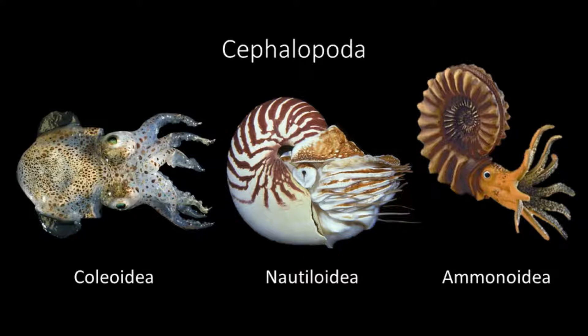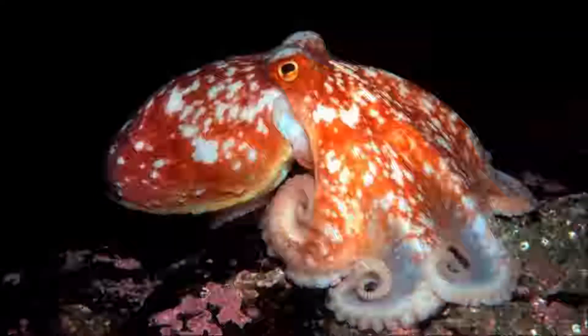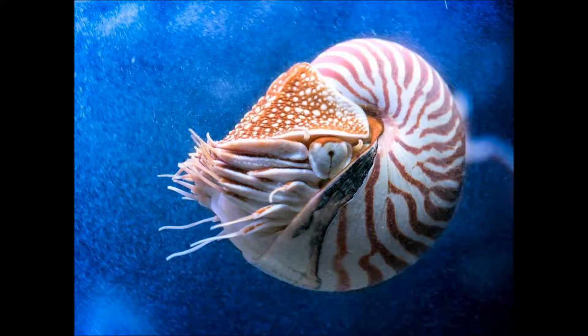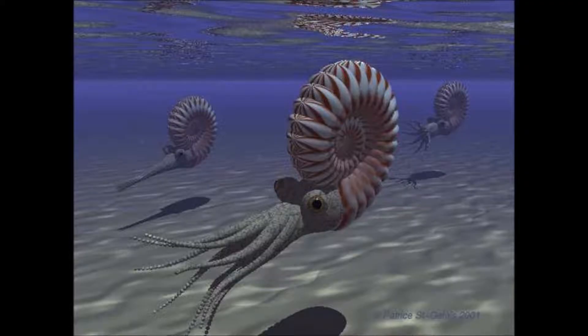Cephalopoda is split into three subclasses: Collioidea, which includes octopuses, squids, and cuttlefish; Nautiloidea, which includes today's nautiluses; and Ammonoidea, which includes the now extinct ammonites.